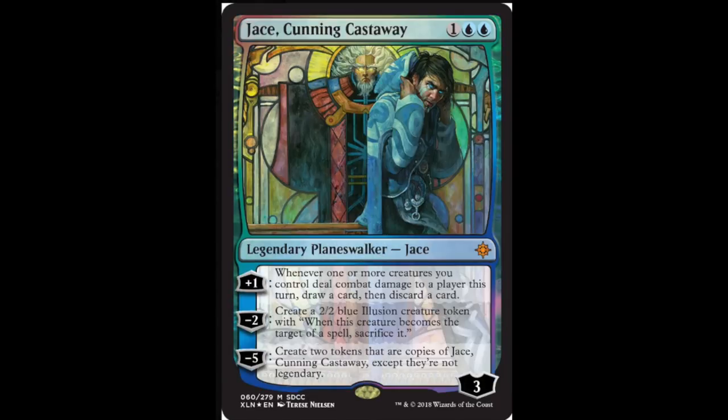Jace Cunning Castaway I expect will be one of the cheaper ones, if not the cheapest. Jace has seen very little play in any format, even Standard, and typically when you don't see Standard play it means you're not strong enough for Modern or Legacy. It is iconic as a card with the Urza artwork, but this might be interesting. I'm most interested in the most expensive card and the least expensive card in the set — that's where the margins are.